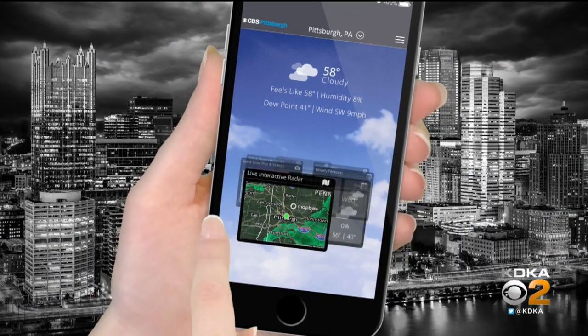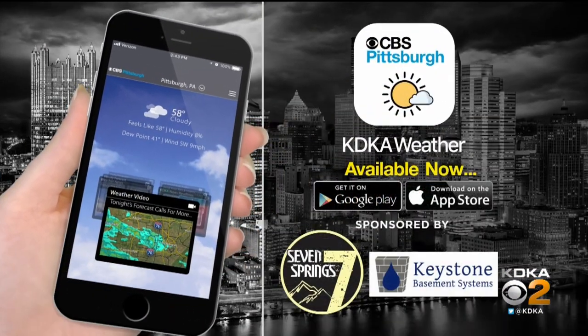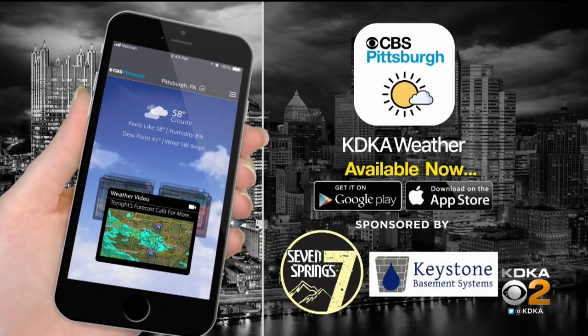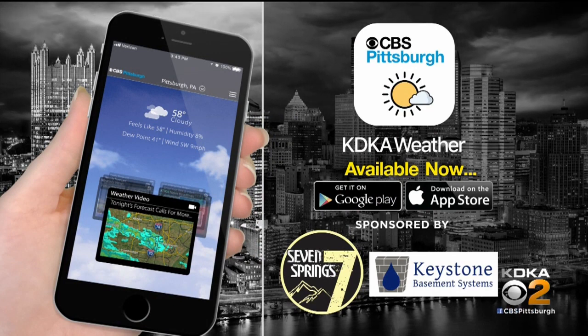And with the rain, with the snow, with the freeze warning — get all the latest weather information when you need it on the KDKA Weather App. It's available for free in the App Store and Google Play. All you have to do is search CBS Pittsburgh.